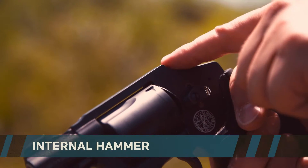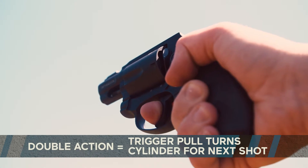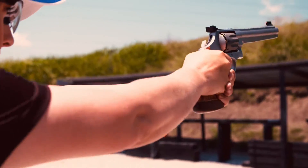Most revolvers for concealed carry feature an internal hammer. It makes the gun less likely to snag on clothing, but it also means there's a double action trigger pull for each shot. A double action trigger can seem long and can feel heavy, which can make shooting fast and accurately more difficult.